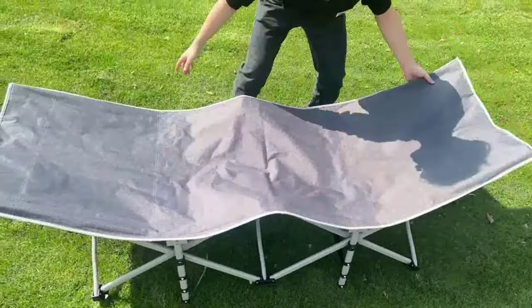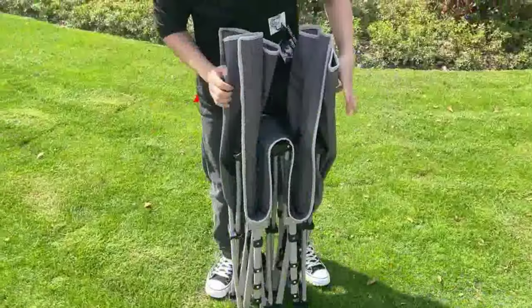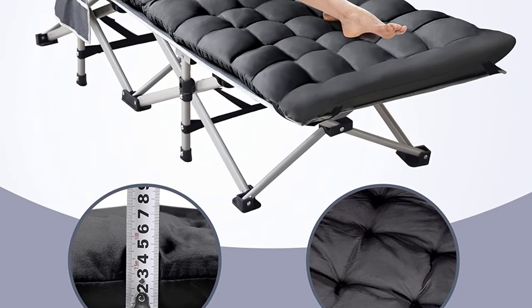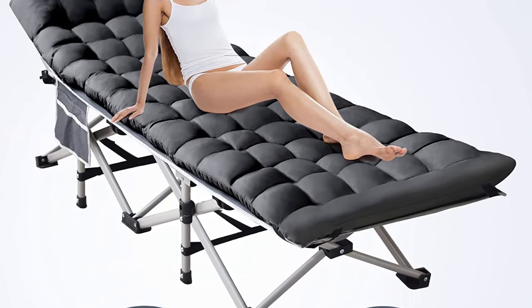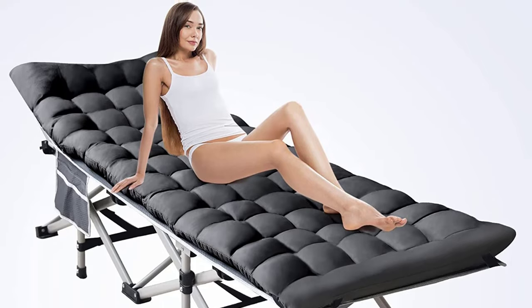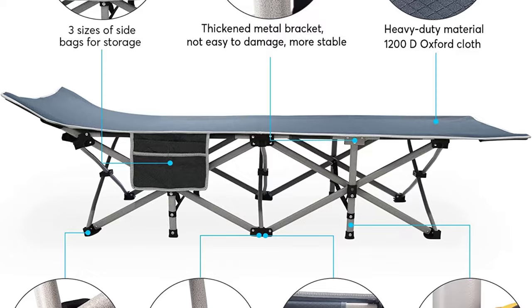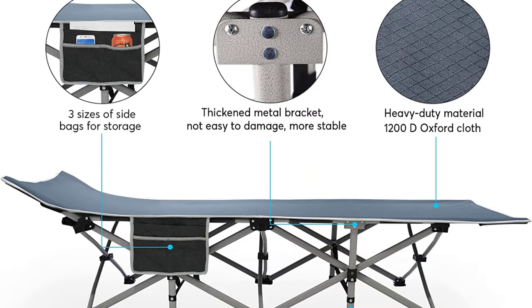Setting up and folding the cot is a breeze, taking only seconds, and it comes with a convenient nylon storage bag with a handle. Whether you're camping, backpacking, or simply relaxing in your backyard, the Slender Camping Cot is a reliable and comfortable companion. Durable, comfortable, and easy to set up.